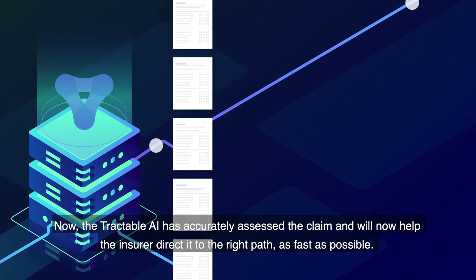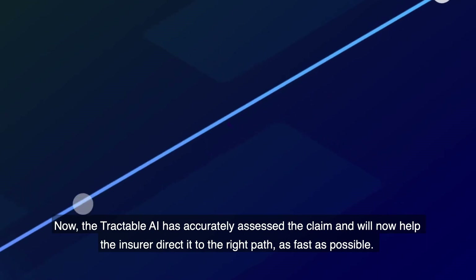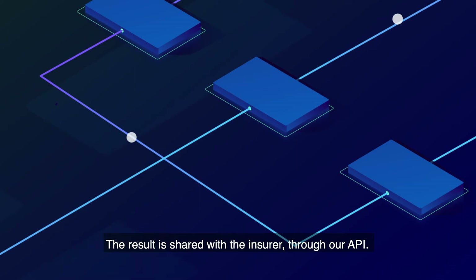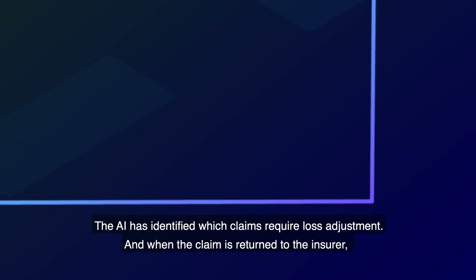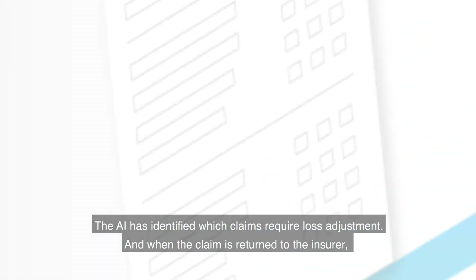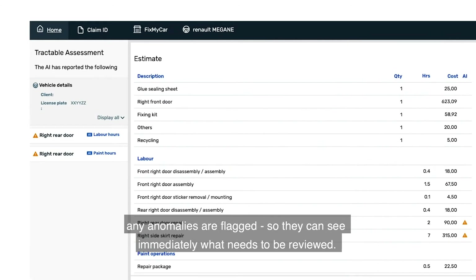Based on the repair standards set by the insurer, the Tractable AI has accurately assessed the claim and will now help the insurer direct it to the right path as fast as possible. The result is shared with the insurer through our API. The AI has identified which claims require loss adjustment, and when the claim is returned to the insurer, any anomalies are flagged so they can see immediately what needs to be reviewed.